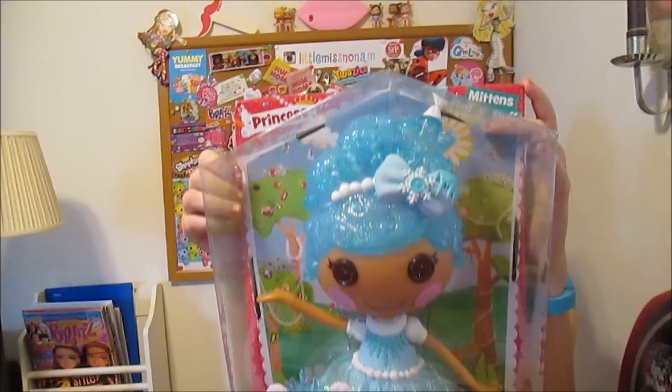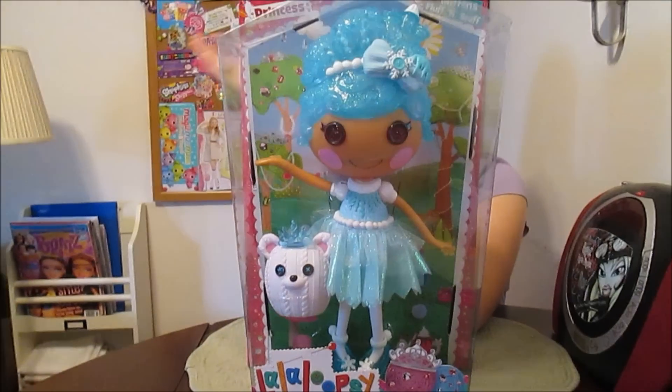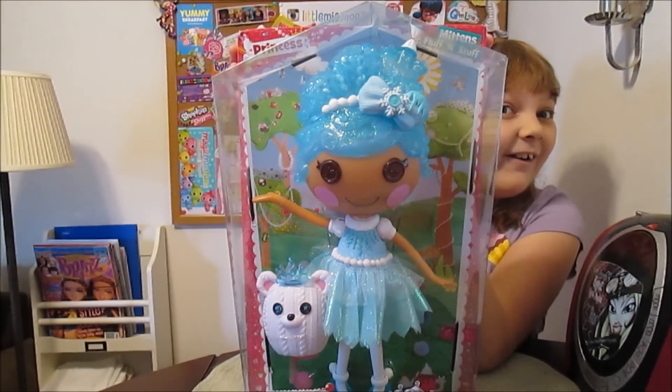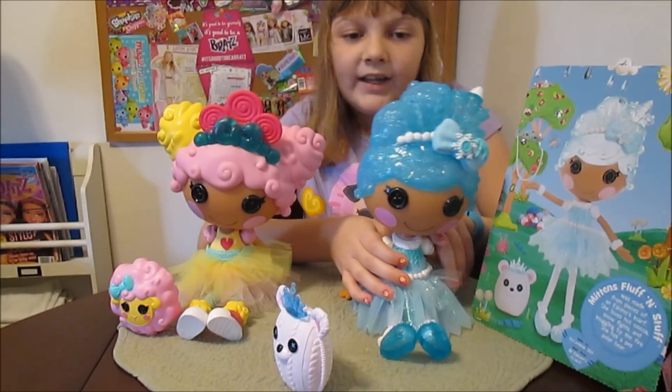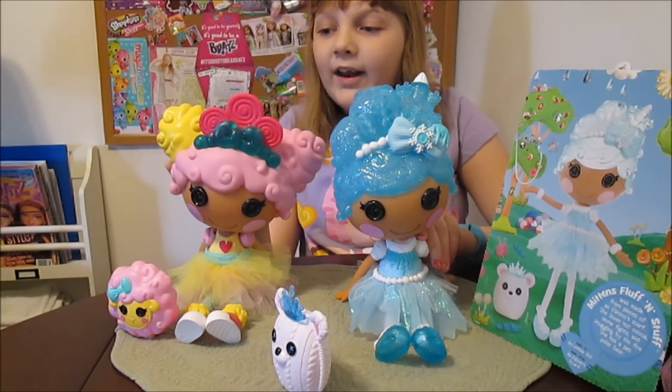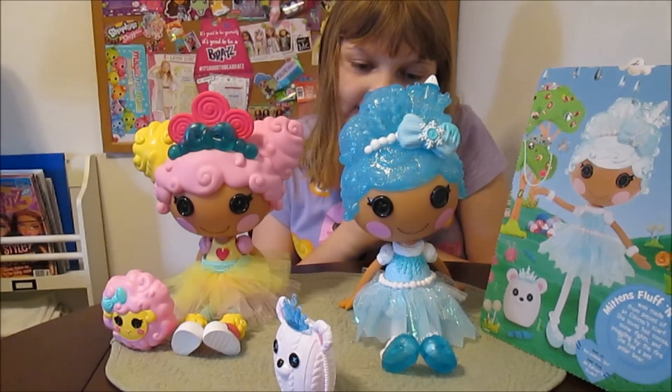And no swing tag — still no swing tags. She looks really pretty. We should get her out, she's very gorgeous. So we're going to take her out of the box, and we'll be right back. Mittens is out of the box and she's looking great. We also brought out Whimsy because we have her too, and she's joining Mittens here. We'll give you a look at her.